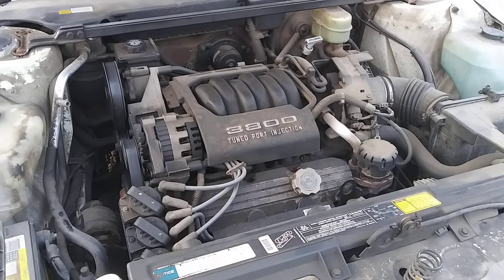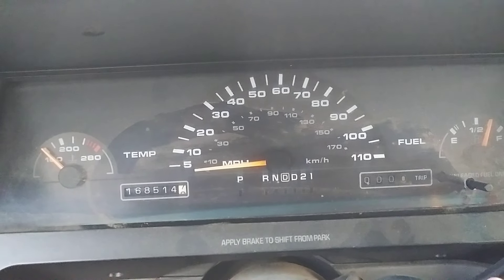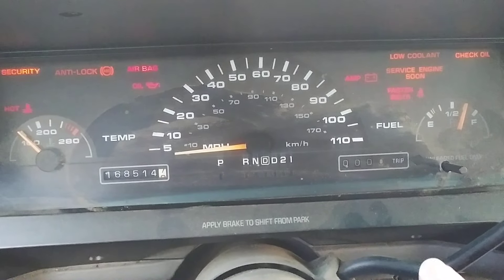That'd be a great engine swap for something like a Volvo 700 series. And that V6 isn't all that bad — it has enough pull. It's not a fast car, but it's got enough pull.